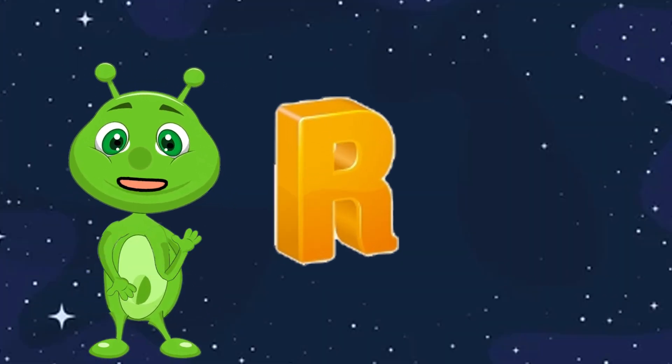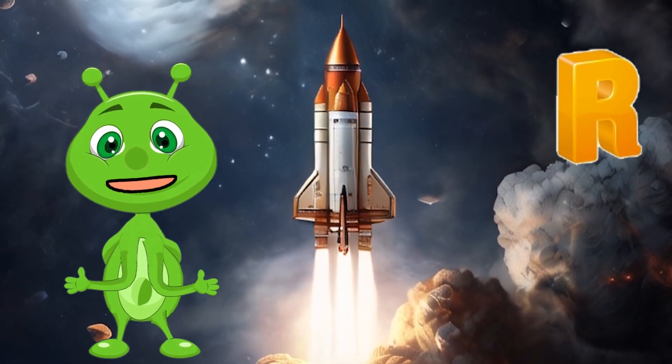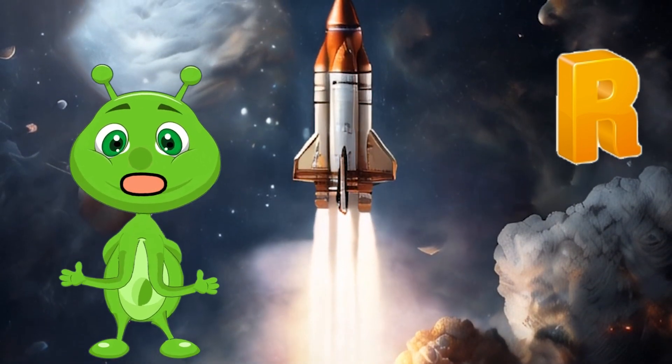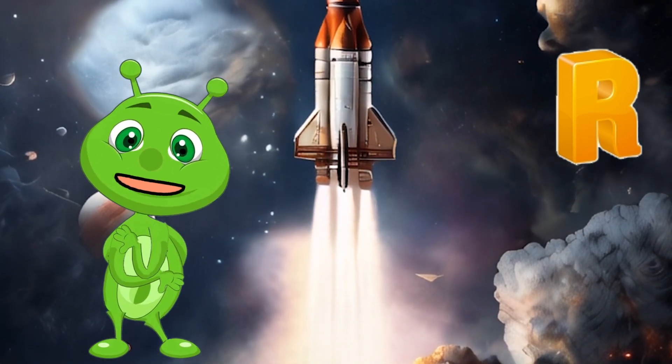R is for Rocket. Rockets are spacecraft that launch into space. They use powerful engines to overcome Earth's gravity and reach orbit.